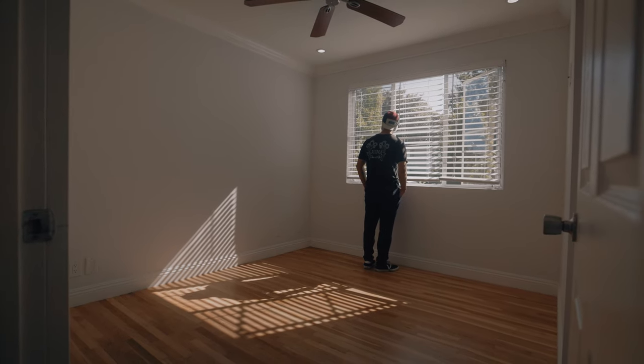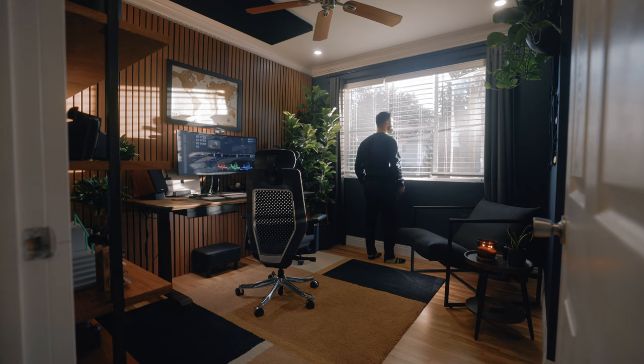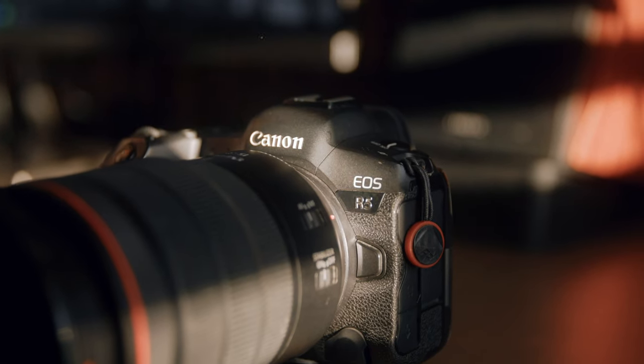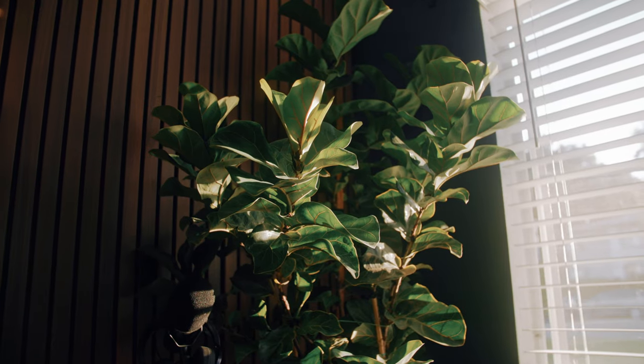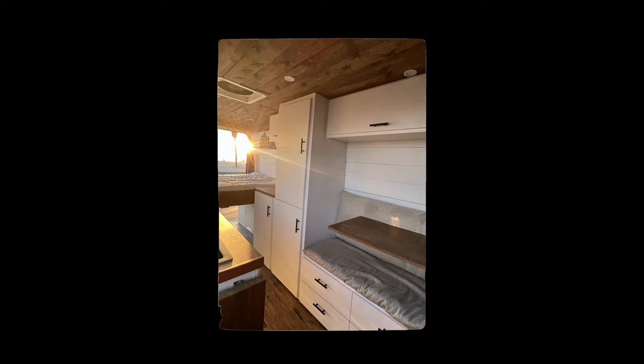I've always wanted an office that I could walk into and feel inspired to work in. Over the past six years of my photography career, I've gone through many different offices — bedrooms, living rooms, and even my van as an office.